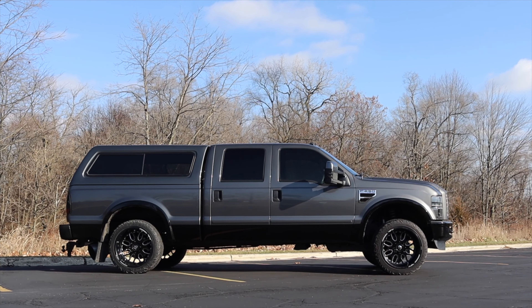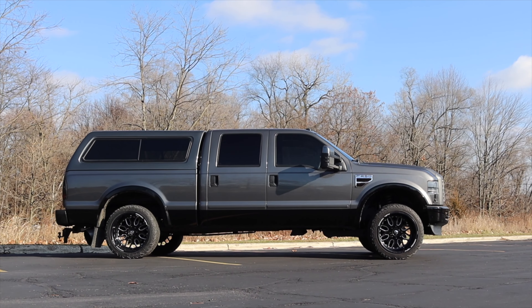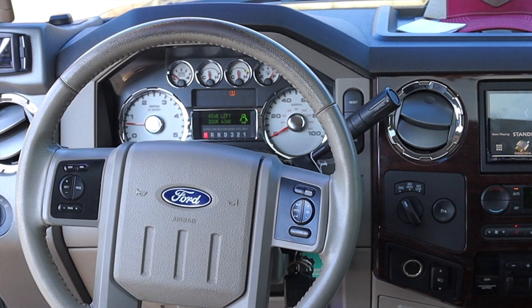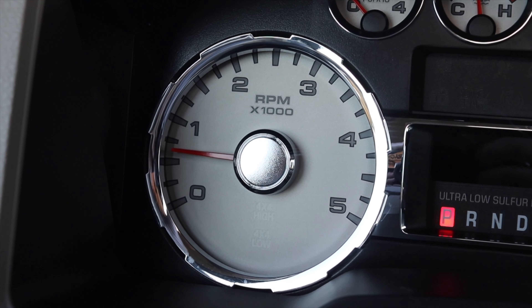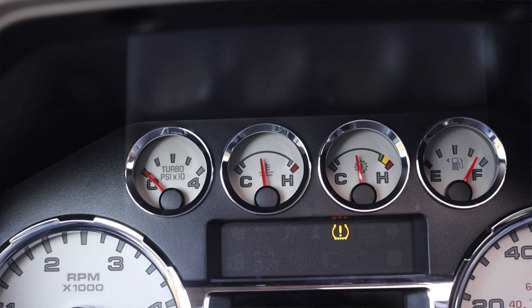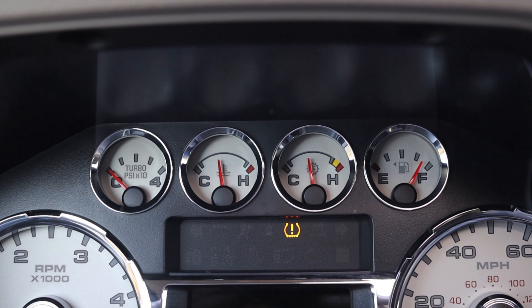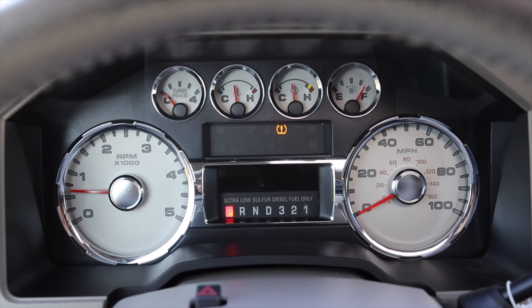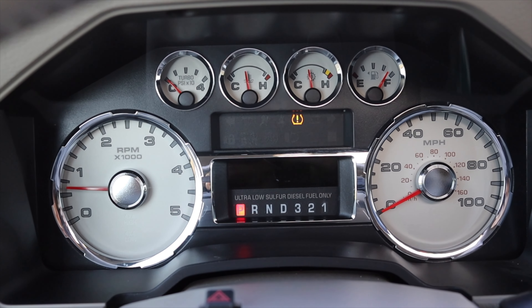The F-250 is four-wheel drive, and we'll talk about how to select that a little bit later on. In front of me I have a bunch of gauges. On the left is my tachometer, which tops out at 5,000 — which is just so funny to me. Up in the center I do have boost pressure, coolant temperature, transmission temperature, and fuel. On the right I have my speedometer. I also get a little information gauge showing what gear I'm in down below. This is very standard Ford, but I like the look of it.